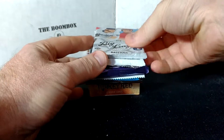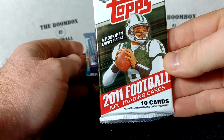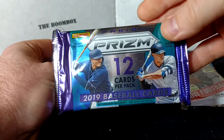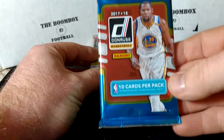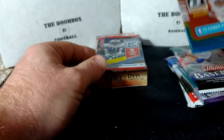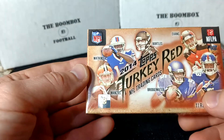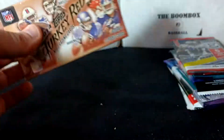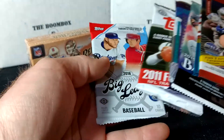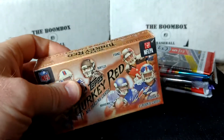Looks like we have got 2018 Big League Baseball from Topps, 2011 Topps Football, 2019 Prizm Baseball, 2019 Stadium Club, 2017-18 Donruss Basketball, 2019 Elite, and 2014 Topps Turkey Red. So that looks like the stuff. You could also get soccer in there, but it looks like we got mostly baseball and football this time. Everything's really thick, so let's just start off with whatever this happens to be.